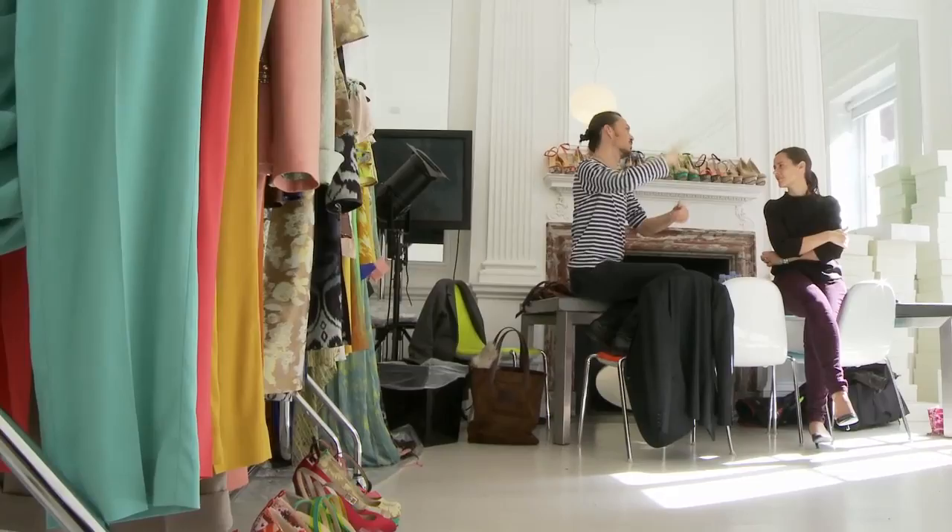We're here to meet Matthew Williamson for a preview of his spring summer collection. Matthew's a really well-established London Fashion Week designer. He's known for his use of colour and print, so we're going to see what he's got in store for us this season.